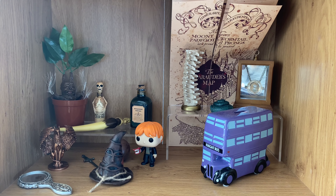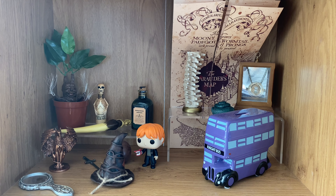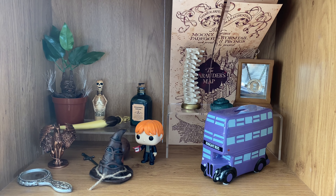Moving on to my Chamber of Secrets shelf. Like I said, my Chamber of Secrets shelf and my Prisoner of Azkaban shelf are currently on the same shelf — I've just got them separated down the middle with the few bits and bobs I have from those two films. But as you can see on my Chamber of Secrets side, it's a lot fuller than my Prisoner of Azkaban shelf. So I definitely took note of what kind of things I'm missing.